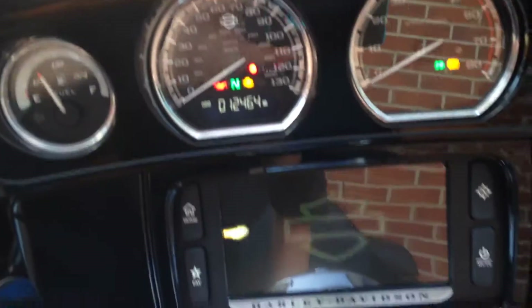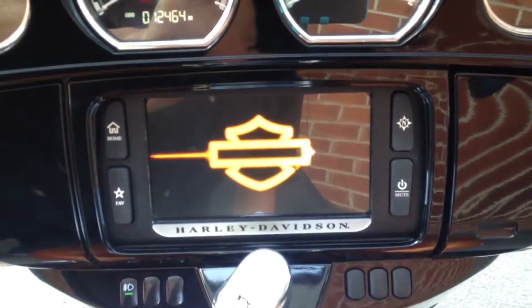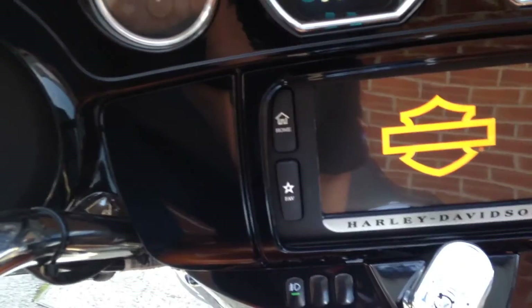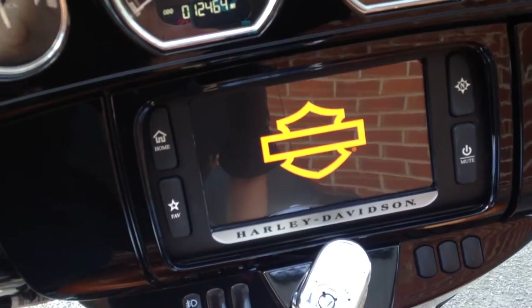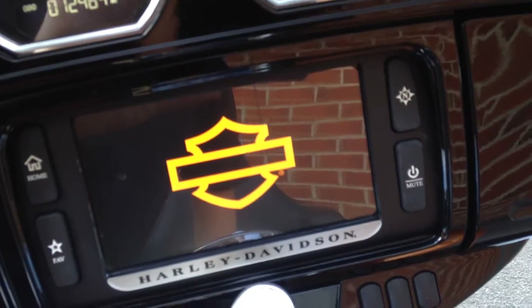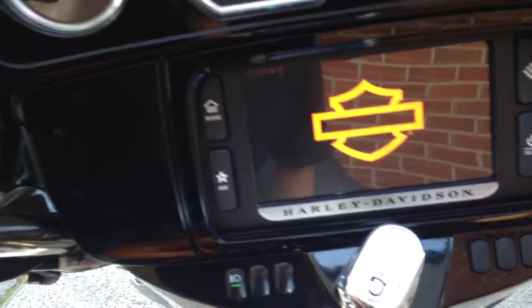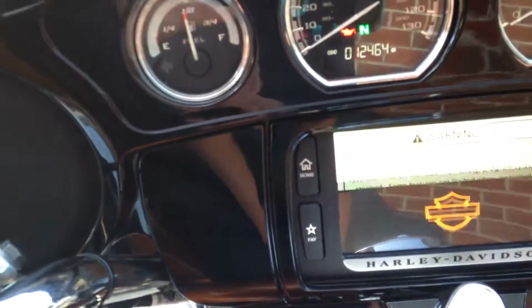It also comes with bag liners and the Harley-Davidson infotainment system with sat nav — everything you'll need to access your phone, MP3, and radio tuner.